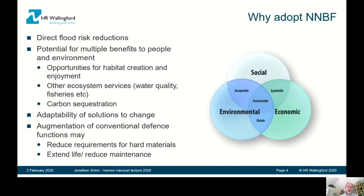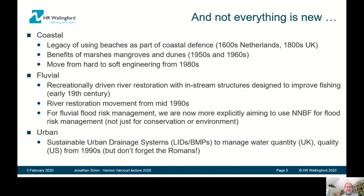Why should we adopt NNBF — natural and nature-based features? Obviously we're looking to achieve direct flood risk reduction benefits, but there's lots of potential for multiple co-benefits and adaptable solutions. They have the capacity to augment conventional defences, reducing the requirements for hard materials and extending the life of those conventional measures. There's actually quite a legacy in the coastal environment of using beaches, marshes, mangroves, and dunes, and the progressive move from hard to soft engineering from the 1980s.